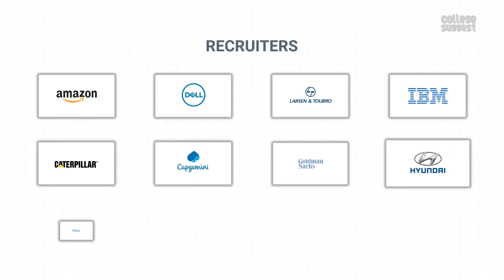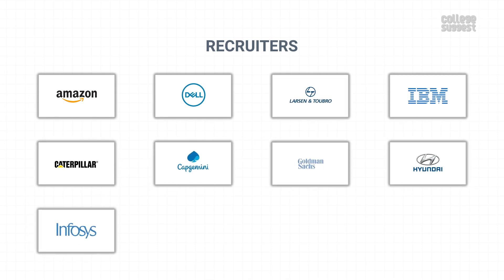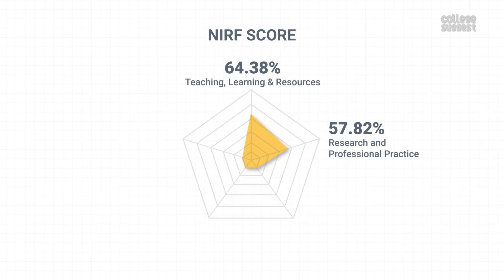Some of the reputed organizations that hire students from NIT Rourkela are Amazon, Dell, L&T, IBM, Caterpillar, Capgemini, Goldman Sachs, Hyundai, Infosys, and many more. With this, NIT Rourkela has scored 74.3 percent in graduation outcomes, which contributes to 20 percent of the NIRF score.